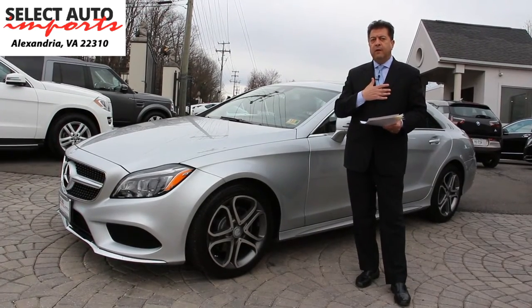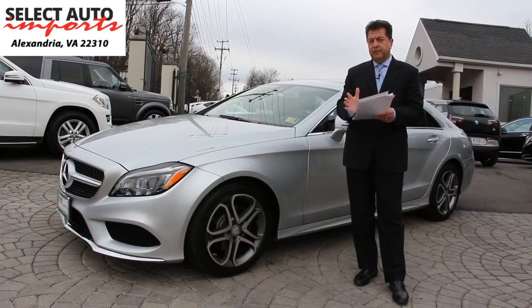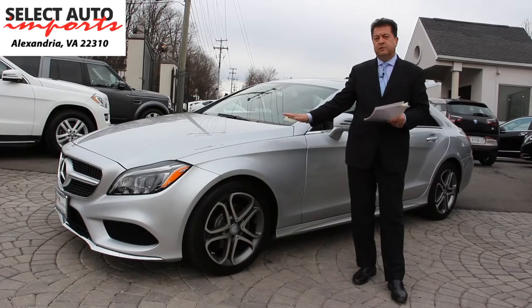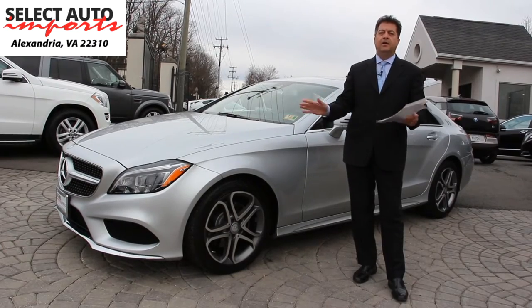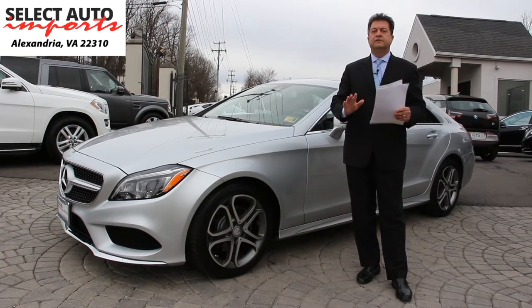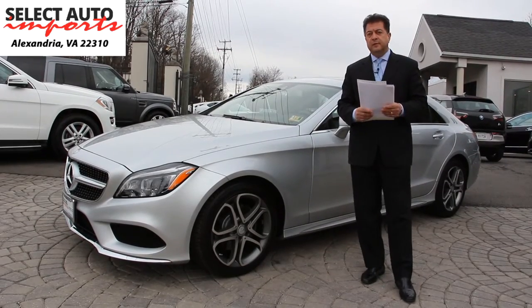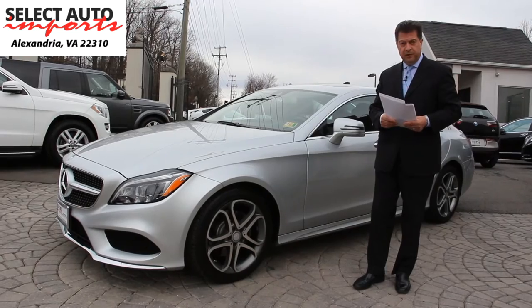With us, we guarantee for you — aside from the Carfax report — in writing that the car you buy from us is absolutely clear and free of any kind of previous damage, accidents, body panel replacements, frame damage, or flood damage. So that's something that is extremely important and noteworthy.